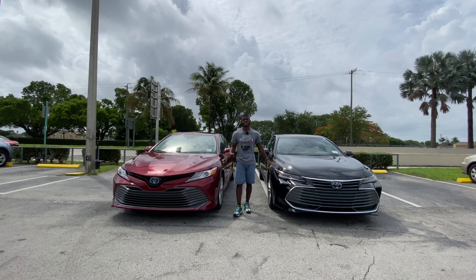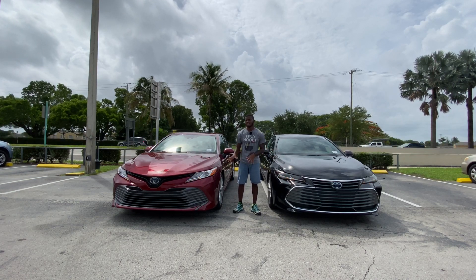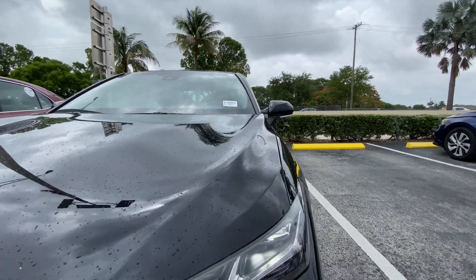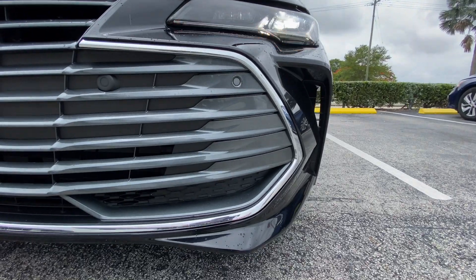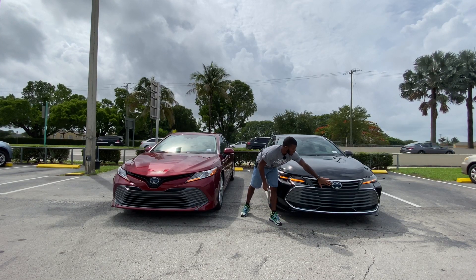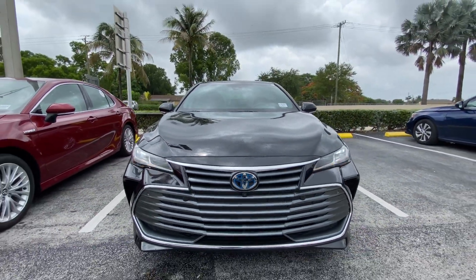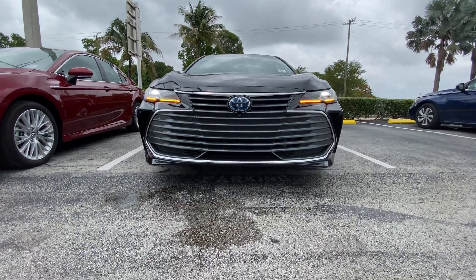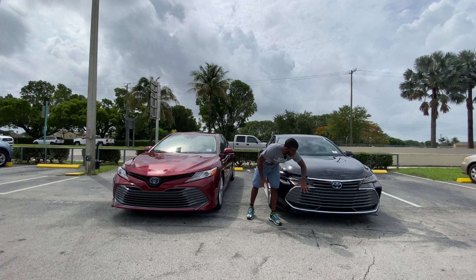Looking at the front fascias of the Avalon and Camry, starting with exterior color — midnight black for the Avalon and ruby pearl for the Camry. Both have full LED headlights with an LED dynamic turn signal and an LED daytime running light. The front emblem is painted blue to signify the hybrid trim. The grille on the Avalon is massive — a lot of people don't like it, but I actually love it. There is also a front-facing camera with front parking sensors.